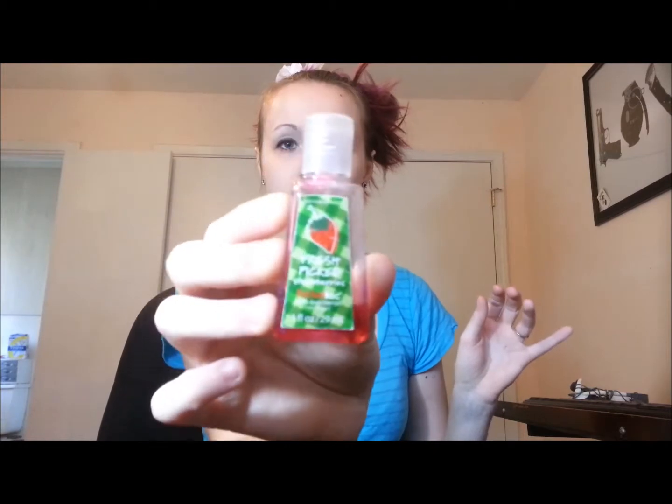I have a pen. I have some lip gloss — I got this at Sally's I believe. It's really cute and sheer and I like it. And I have some hand sanitizer, because you can't be a germaphobe without hand sanitizer. And this is Fresh Picked Strawberries. It smells so good, I love it.